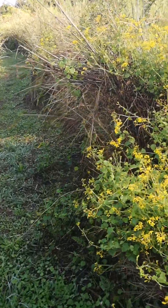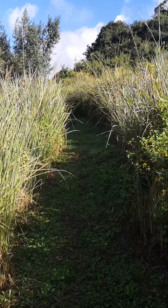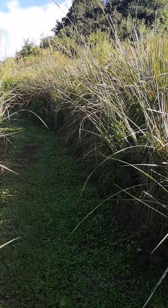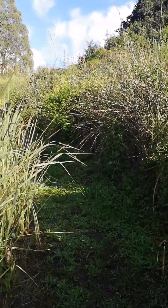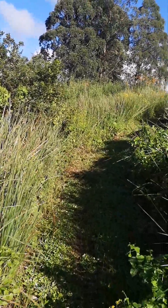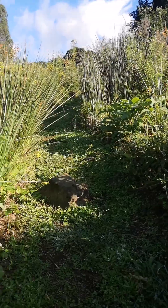I can hear the birds. What a beautiful forest. I can hear the birds — or maybe a moose from the trees.